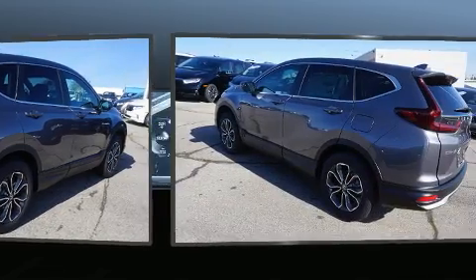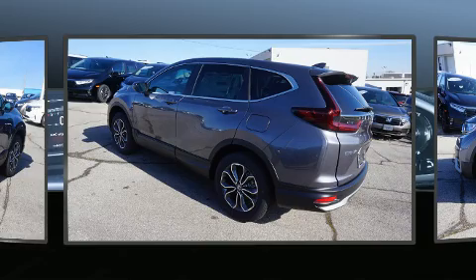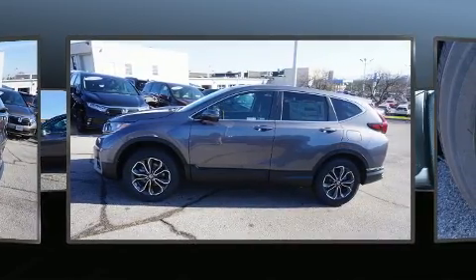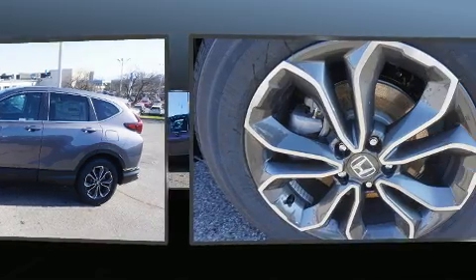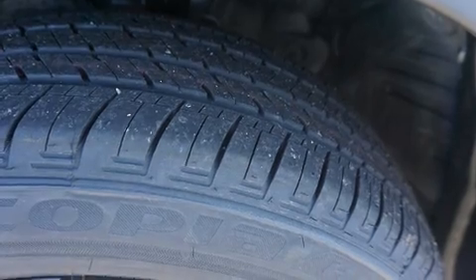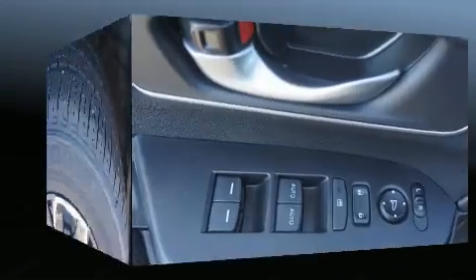Top features include front dual-zone air conditioning, one-touch window functionality, speed-sensitive wipers, heated seats, front fog lights, remote keyless entry, and a split folding rear seat. For drivers who enjoy the natural environment, a power moonroof allows an infusion of fresh air.